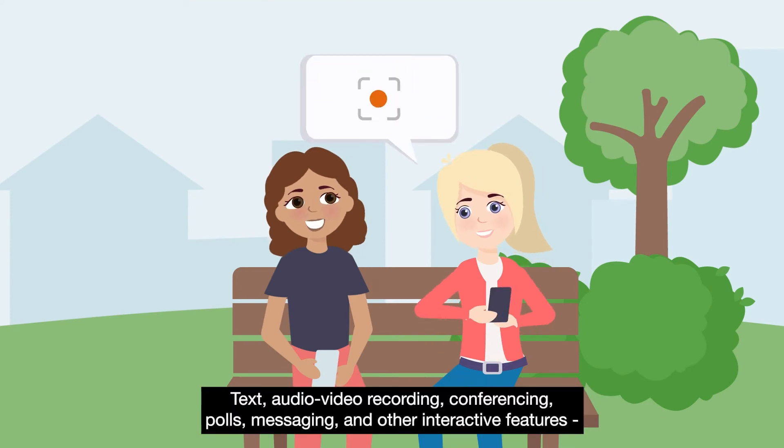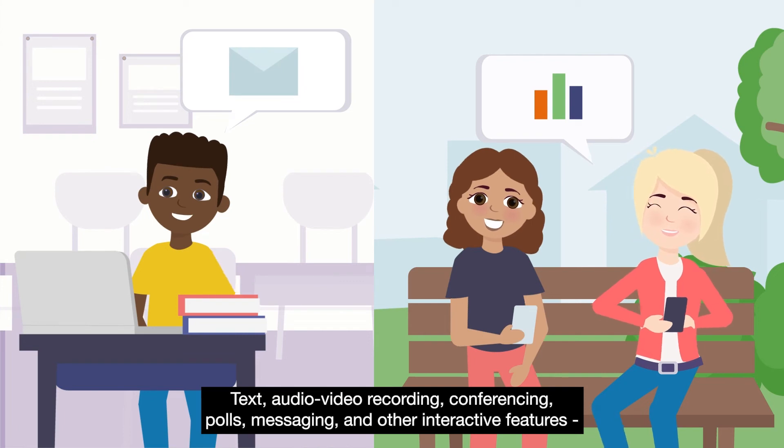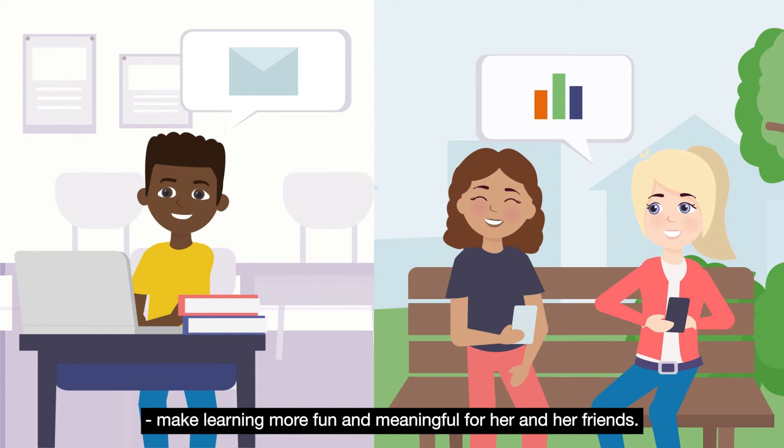Text, audio-video recording, conferencing, polls, messaging and other interactive features make learning more fun and meaningful for her and her friends.